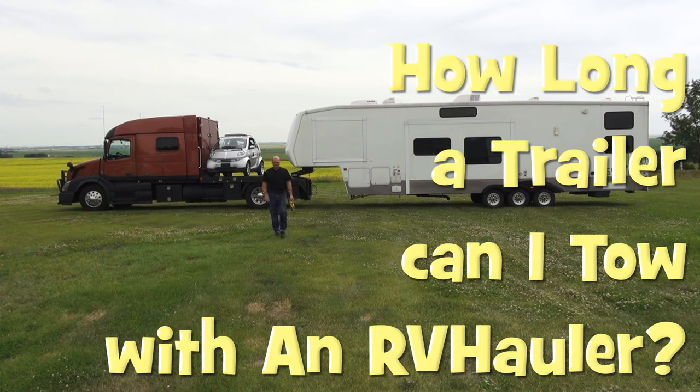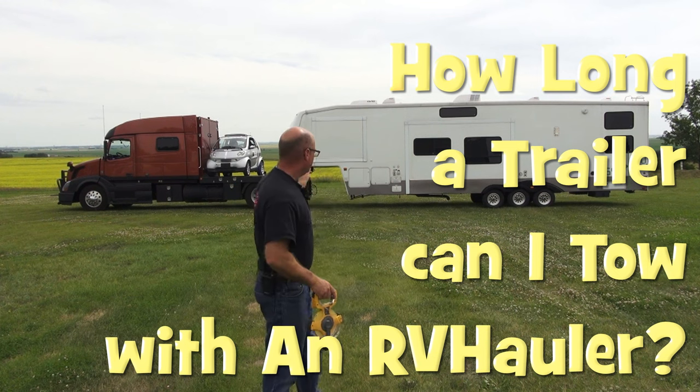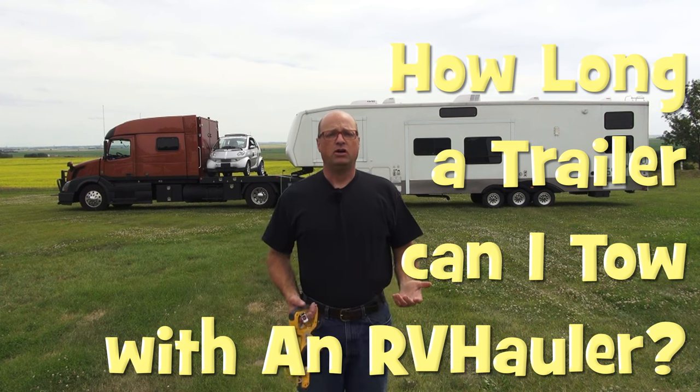Hi, I'm Greg from RV Haulers. We build these custom fifth wheel RV haulers designed to pull some of the largest fifth wheel recreational trailers on the market. And I get a question quite often.